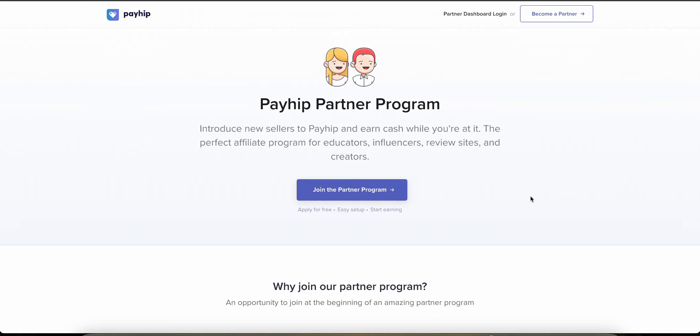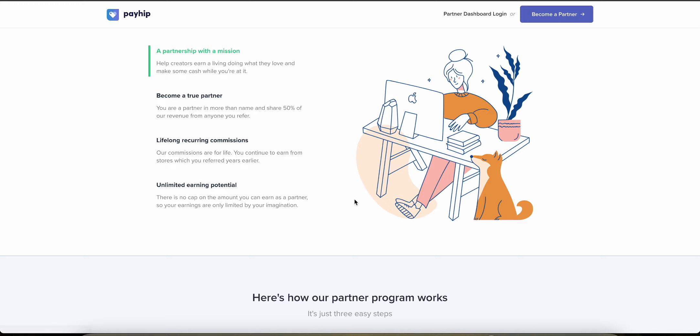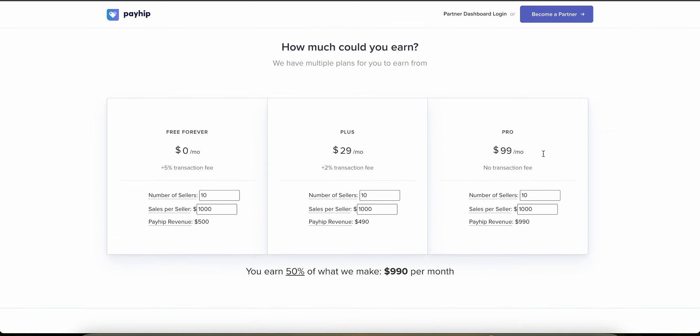I'm on the Payhip website on the partner page, and as you can see they have an amazing affiliate program where you can become a true partner. They'll give you 50% of the revenue from anyone that you refer, and this is actually lifelong. A lot of companies will cap you at 12 months or six months, but with Payhip you'll make money for as long as the customer stays subscribed to their plan, which means there's unlimited earning potential.